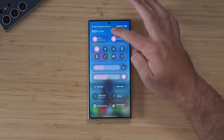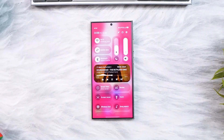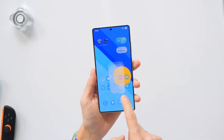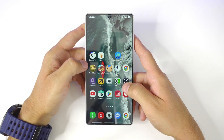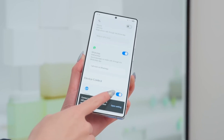From the very first interaction, One UI 8.5 feels more composed and balanced. Samsung has carefully tuned animations to feel softer and more natural, eliminating harsh transitions that once made the interface feel mechanical. Swiping between apps, opening folders, or navigating menus now feels continuous, almost seamless.